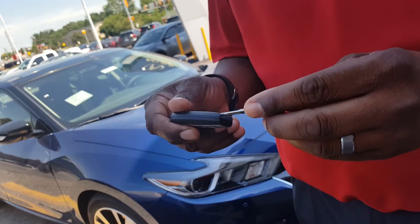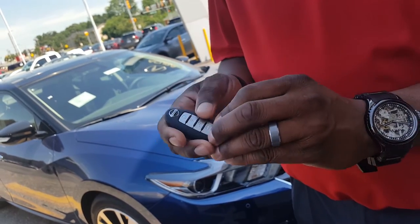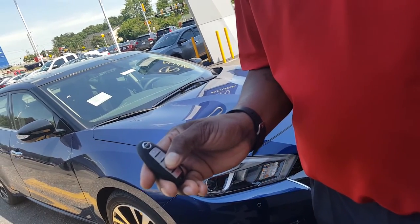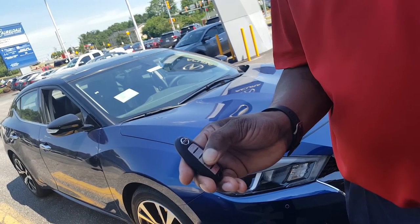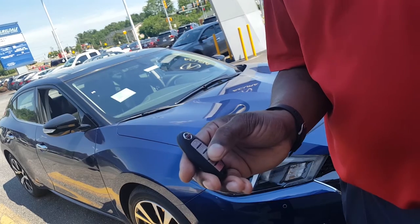The first thing I want to show you is: if you simply hold down the unlock button, as you can see on the vehicle behind me — a 2016 Nissan Maxima — the windows actually go down, which will allow you to cool your car off.